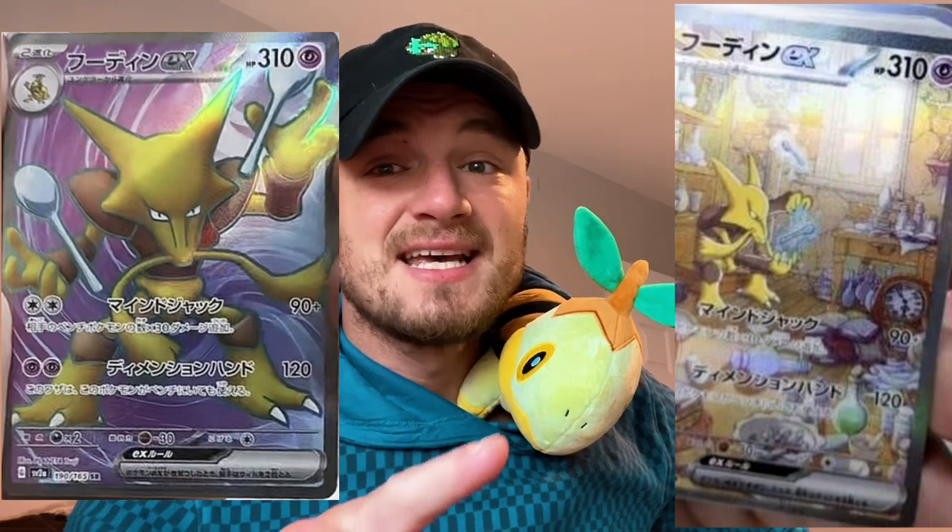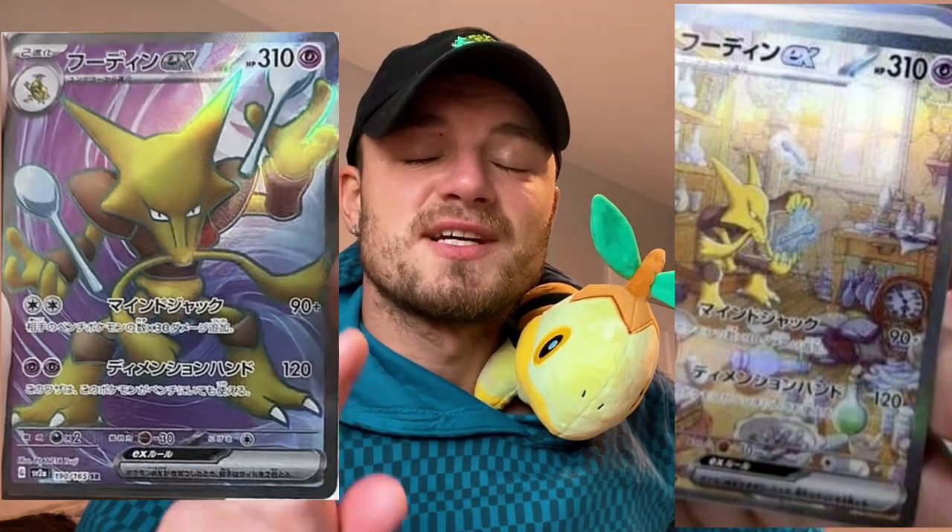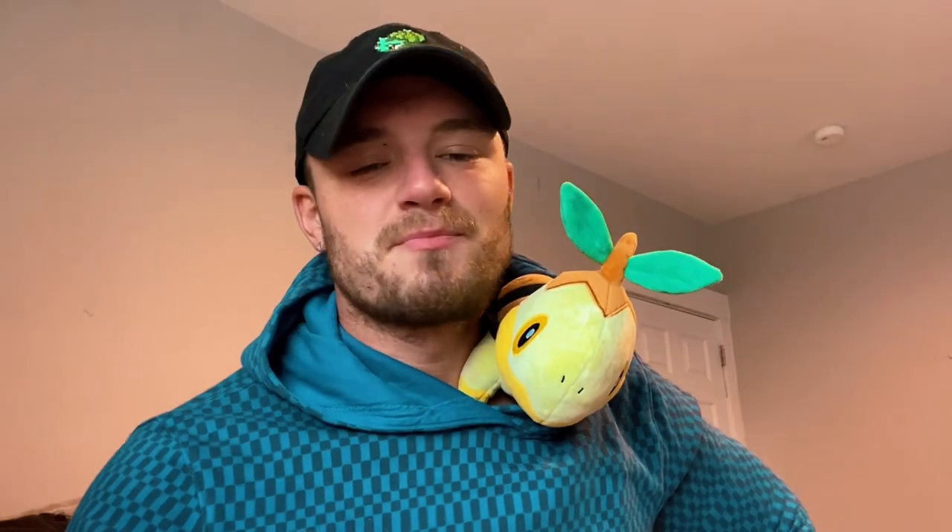Pokemon Card 151 — still no Kadabra yet that we've seen for the illustration rare or anything like that, but we do see an Alakazam EX and an Alakazam EX Special Illustration Rare. It's not the best image we've seen so far, but it is pretty nice.